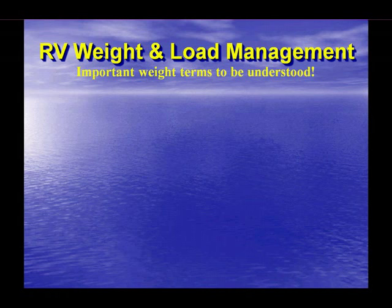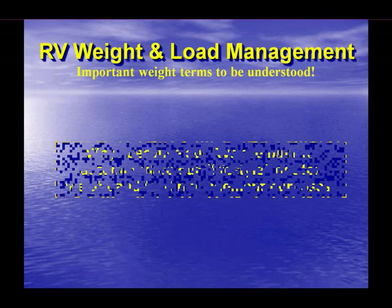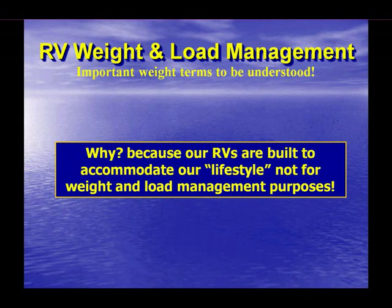Thus far, we have identified that a lack of available factual information contributes significantly to the load and weight management problems faced by RVers. However, the real issue with RVs is asymmetry — a large and complex problem because it can take many forms. In RVs, we must be concerned about asymmetry because RVs are built to accommodate our lifestyle, not for weight and load management purposes.